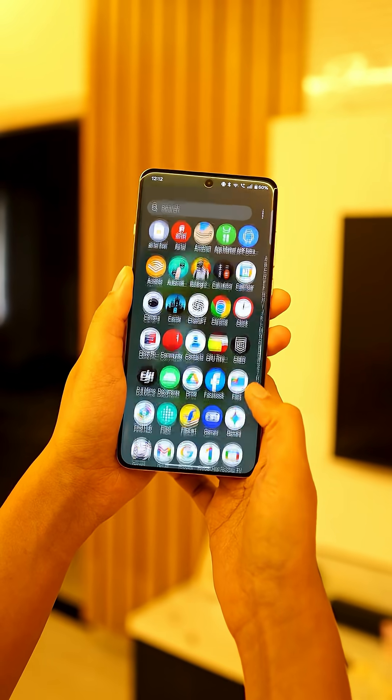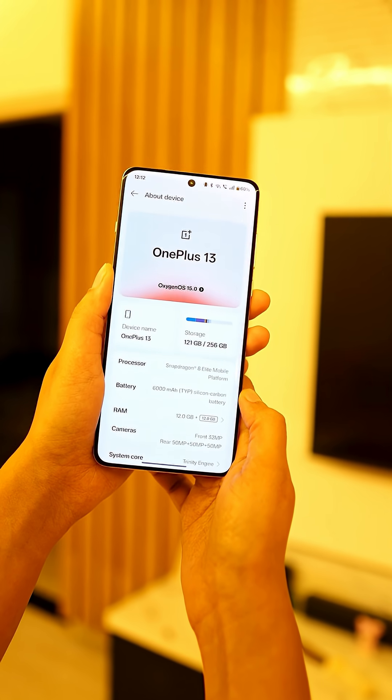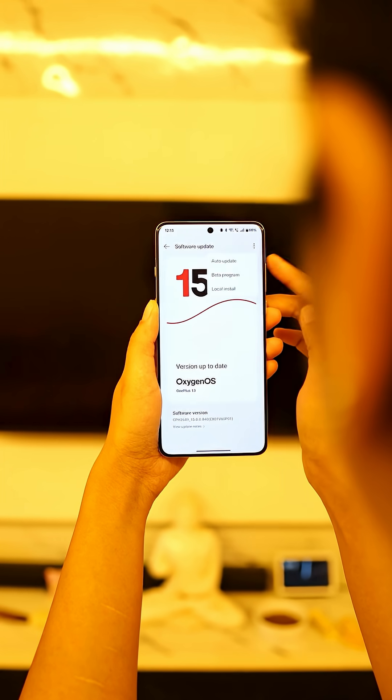This is a ticket to try it before everyone. First up, make sure your device is on the latest build. Without the latest build, you won't have access to the beta program. Once you are on the latest build, just go to Settings, About Phone, tap on those three dots, and select Beta Program.